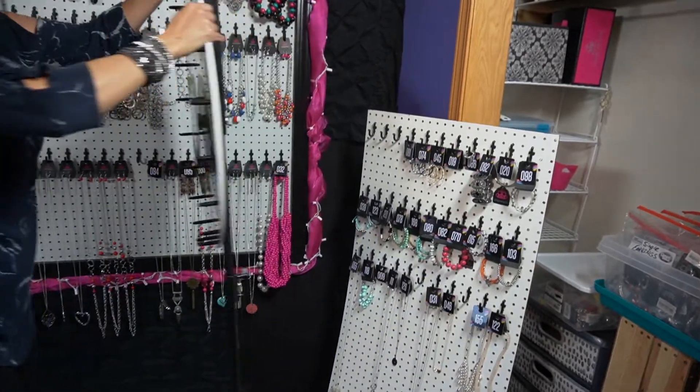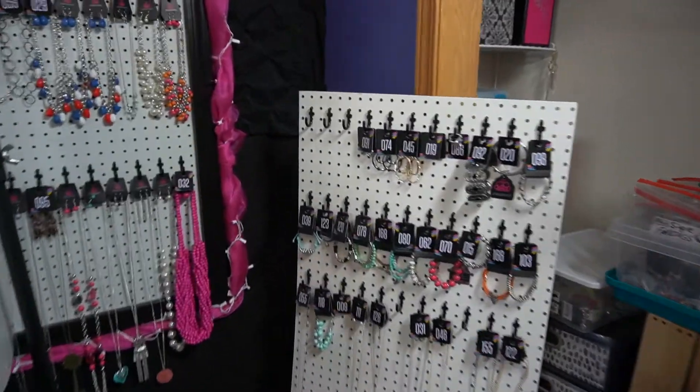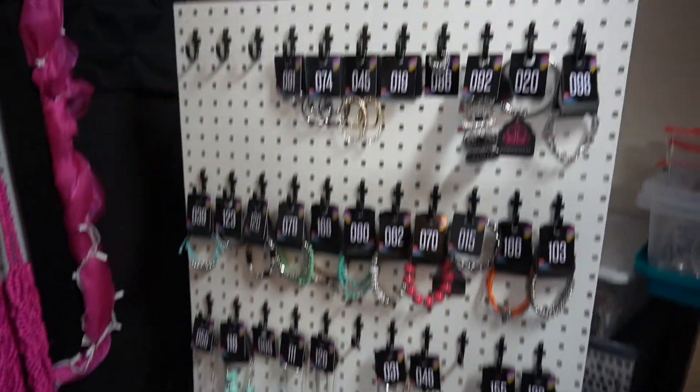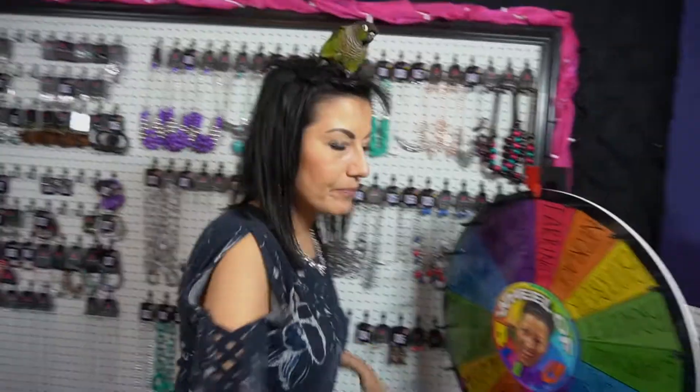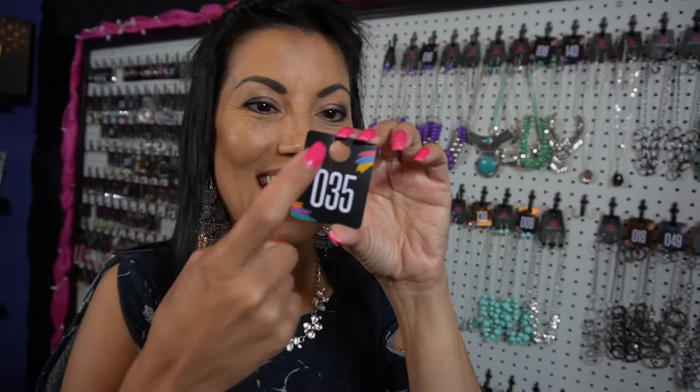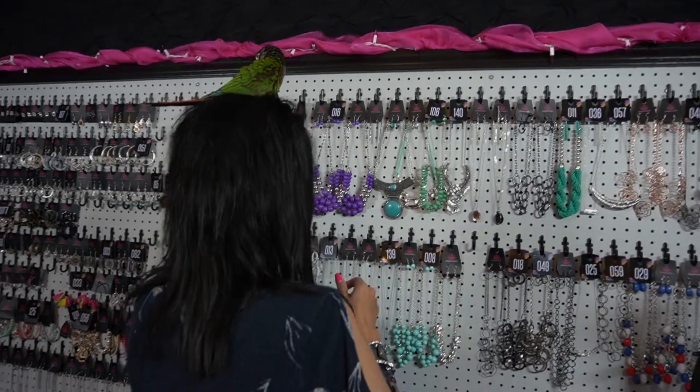You can even get a smaller size pegboard if you don't want a huge one — that's a 2x4 — and hang your stuff on them. Since I sell jewelry, I have numbers on the pieces. These number tags come from Amazon, and they have holes in them so that you can put them on the hooks and number your jewelry when you are doing a live sale.